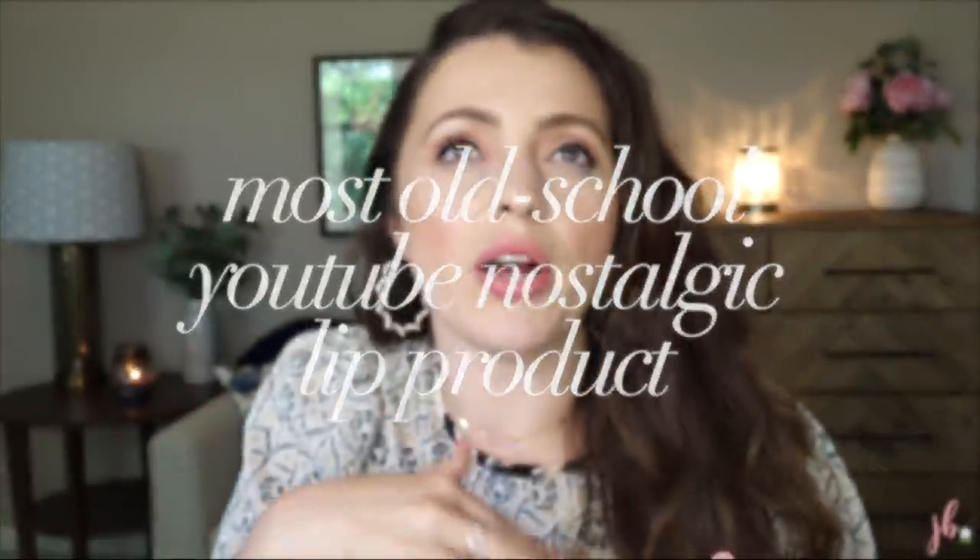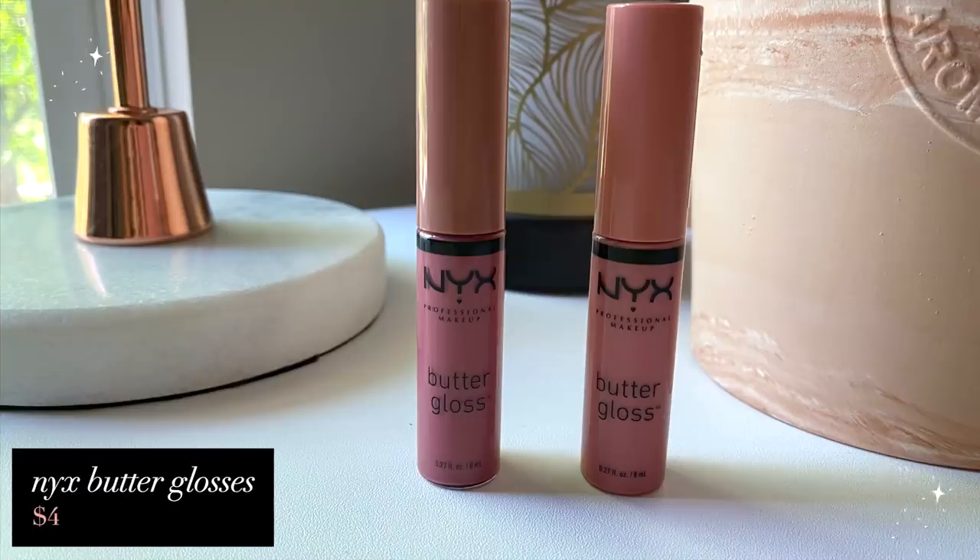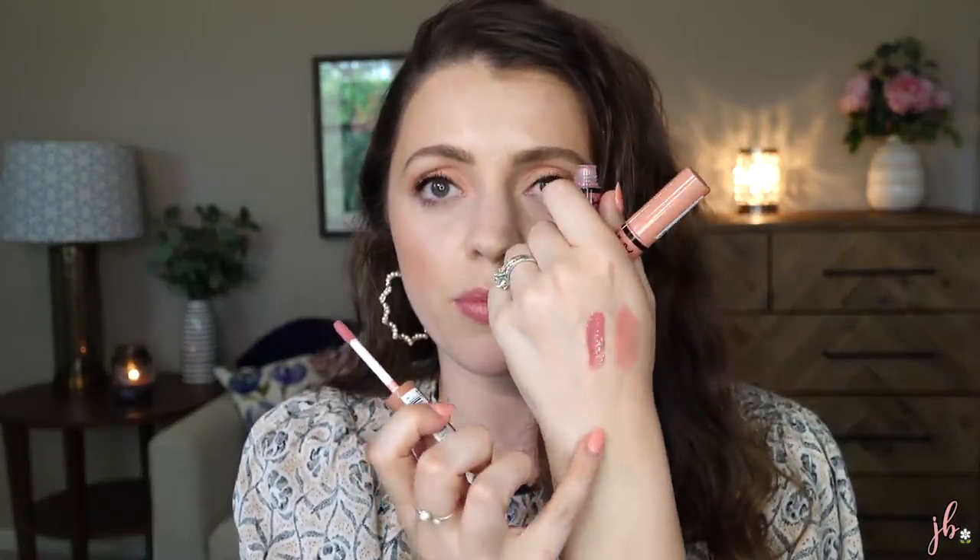Most nostalgic — makes me think of old school beauty YouTube — I had to go with the NYX Butter Glosses. These, along with the NYX Soft Matte Lip Cream, were just the thing back around 2013 when I was first starting my channel. I feel like everyone was talking about them. I have the shade Crème Brûlée and Tiramisu. They have a slight sweet scent but nothing overpowering. I think they were still worth that old-school YouTube beauty hype. It's so cool they're still around — a lot of products that were big back then aren't still available.